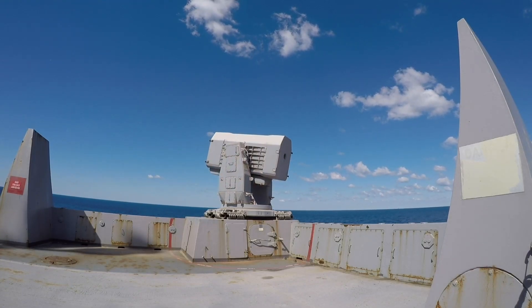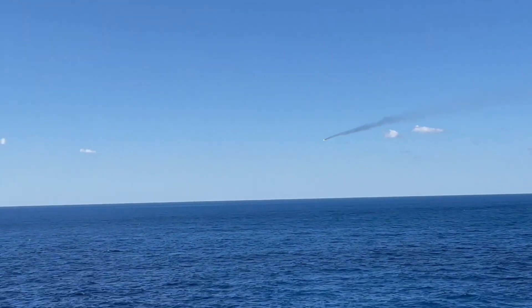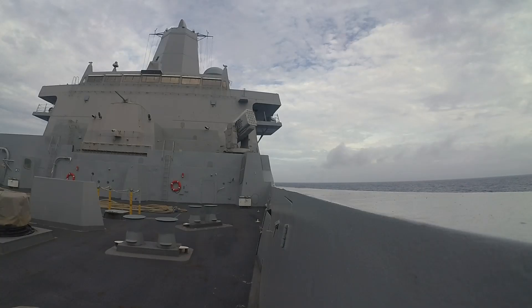The RAM's speed, accuracy, and agility combine to create a formidable defense solution, capable of neutralizing threats before they can inflict damage on the ship it protects.